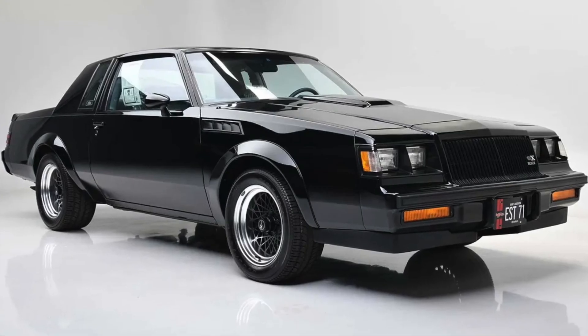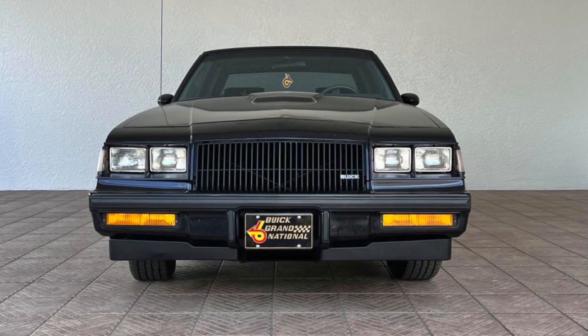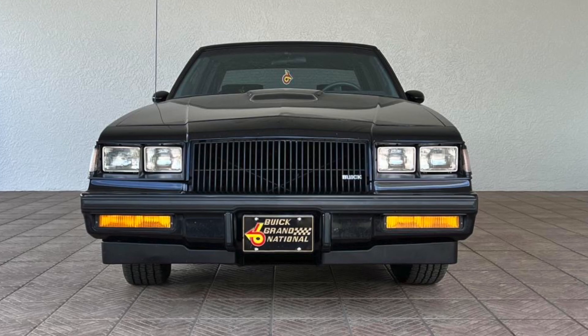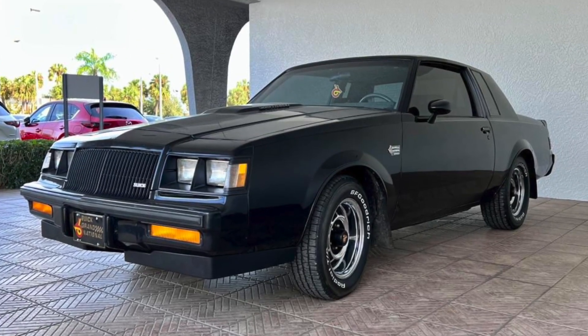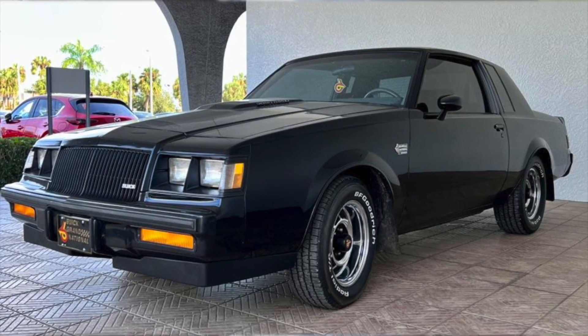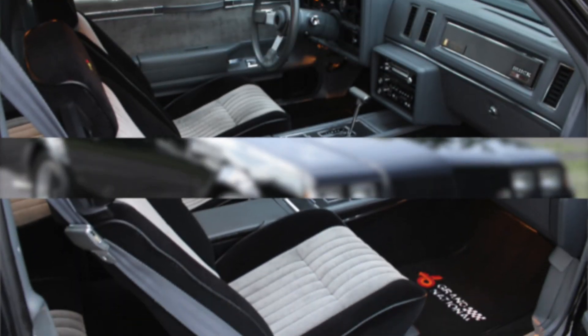The 1987 Buick Grand National is a classic muscle car with a sleek and aggressive design. Its exterior features a blacked-out grille, elongated hood, and sharp angular lines that give it a menacing appearance. The car sits low to the ground on blacked-out alloy wheels, and it's finished off with a set of dual exhaust pipes.